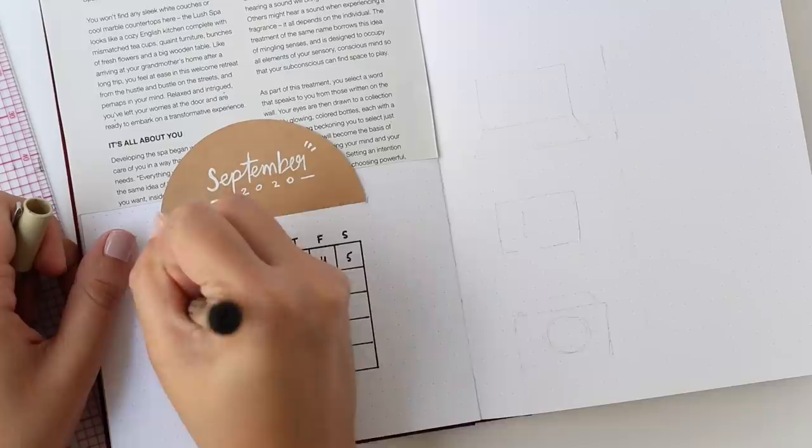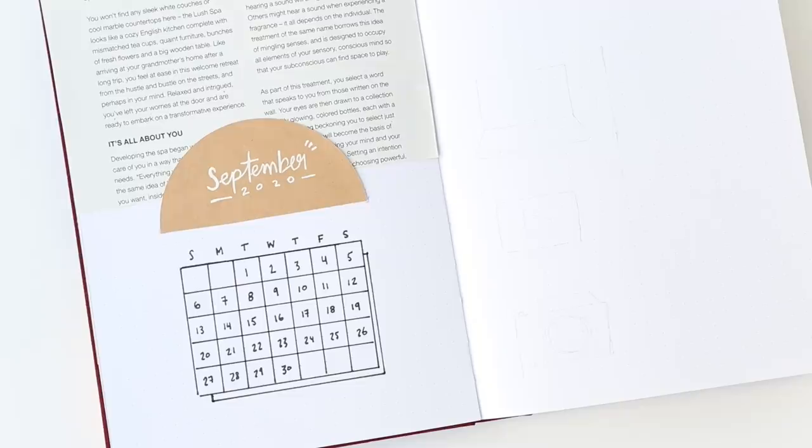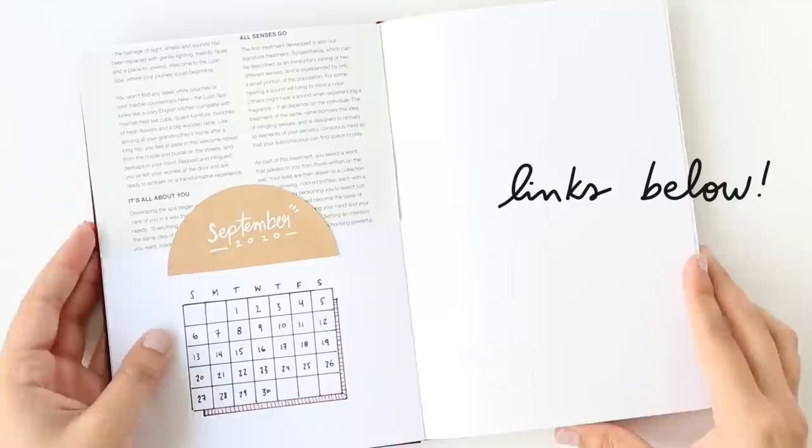September is going to be a really busy month for me, so it wasn't the most practical thing to choose a one-page month-at-a-glance layout, but once I paired the text paper with the craft paper half circle, I didn't have it in me to backtrack — I just loved how this looked too much. I added a colorful drop shadow to the calendar with a Tombow in the shade 772, which will be linked down below along with links to all of the other things you see me use in today's video.